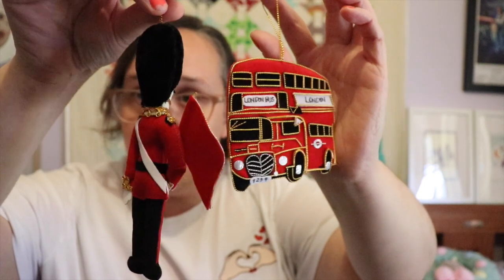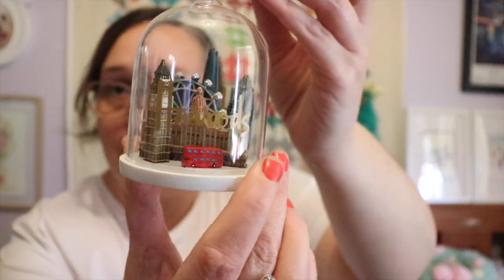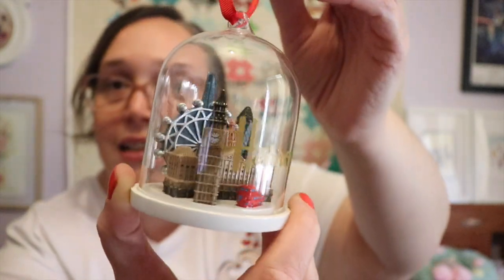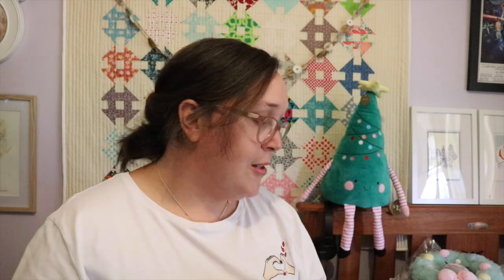Our floor in the kitchen is tiles and concrete, so anything breakable that falls will die. That's why my beautiful Harrods dome will not be going on the tree — it's going back in the display cabinet. This is the little decoration I got from Harrods — it just has a London scene in it along with the Harrods building. I paid £13 for it, which is why it's not going on the Christmas tree.